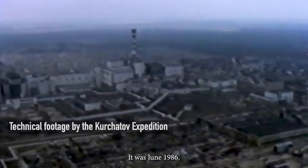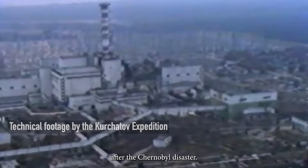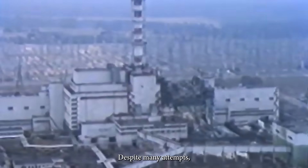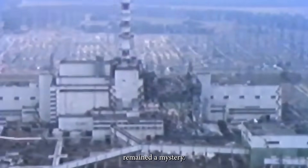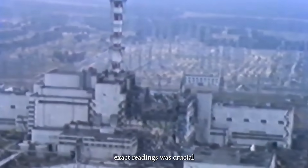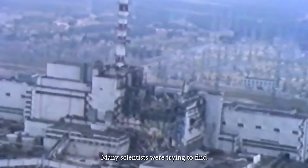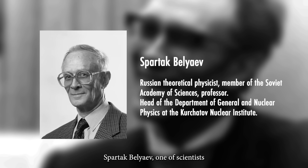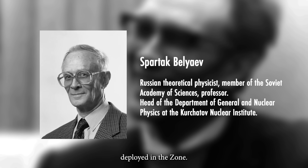It was June 1986, one and a half months after the Chernobyl disaster. Despite many attempts, the temperature and thermal processes inside the destroyed Reactor 4 remained a mystery. It was clear they were changing, but getting exact readings was crucial to plan the next actions. Many scientists were trying to find a way. Among them was Spartak Belyaev, one of the scientists of the expedition of the Kurchatov Nuclear Institute deployed in the zone.